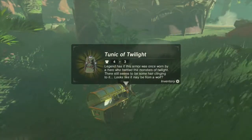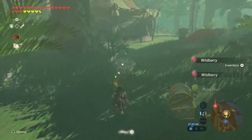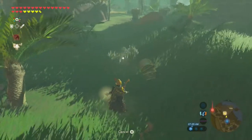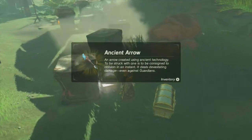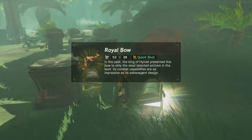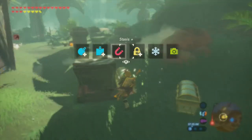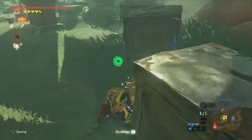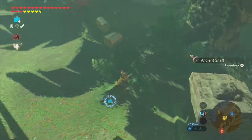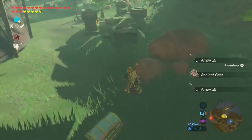Tunic of Twilight - from the Link amiibo, we finally got it! Now we have the cap and tunic of twilight. Two chests containing an ancient arrow and a royal bow. Inside these boxes is gear from the newly acquired guardian amiibo: 10 arrows and ancient gear.